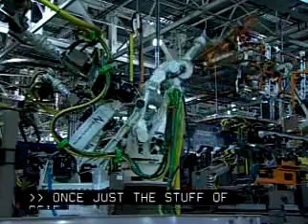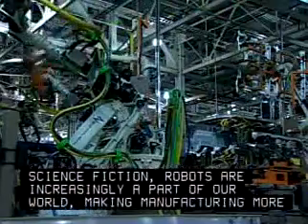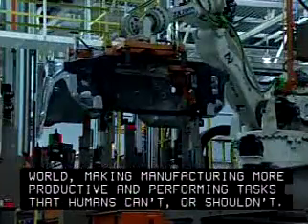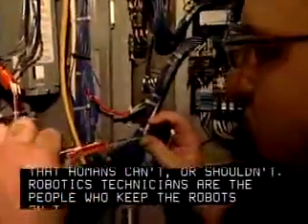Once just the stuff of science fiction, robots are increasingly a part of our world, making manufacturing more productive and performing tasks that humans can't or shouldn't. Robotics technicians are the people who keep the robots on the job.